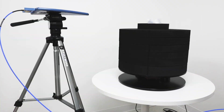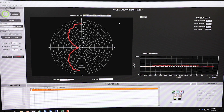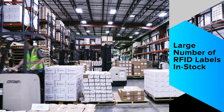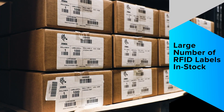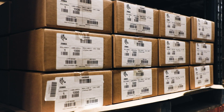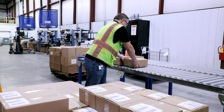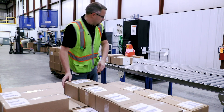Our Voyantik test equipment can identify the optimal inlay for the surface to be labeled. Through our Zip Ship program, we offer one of the largest in-stock selections of RFID labels. Your labels are ready to ship within 24 hours with a minimum order quantity of just one case at competitive prices.